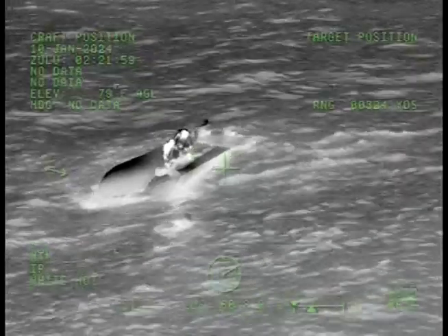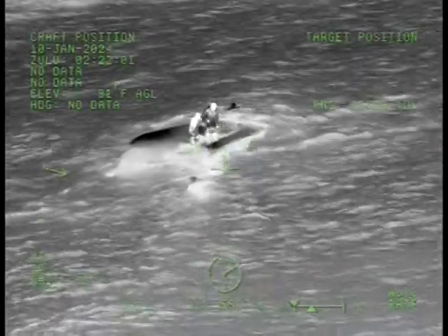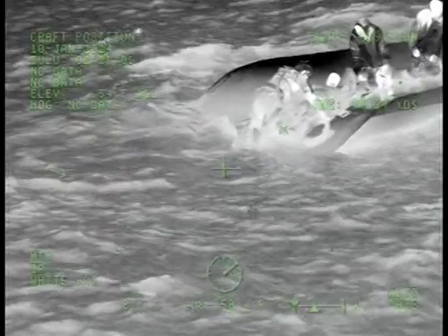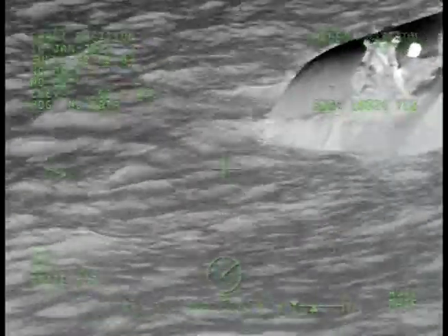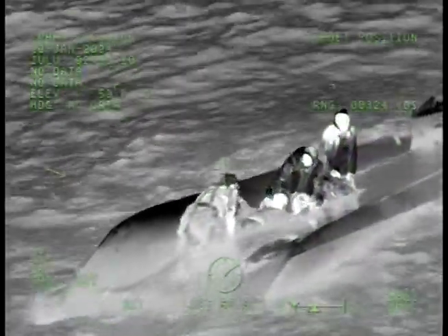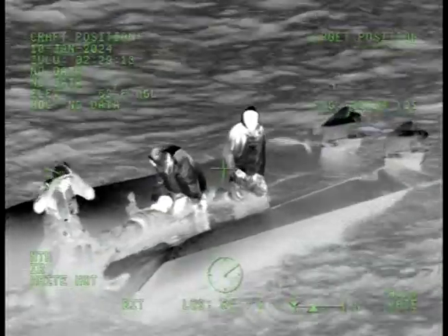Alright, swimmer on, 21. You want to get that basket ready? Yeah, hurry this up. Really good lip on the left side. I got a set of three. Okay. Coming in right now. Making sure our rotor wash doesn't blow them into shore yet until we're ready.